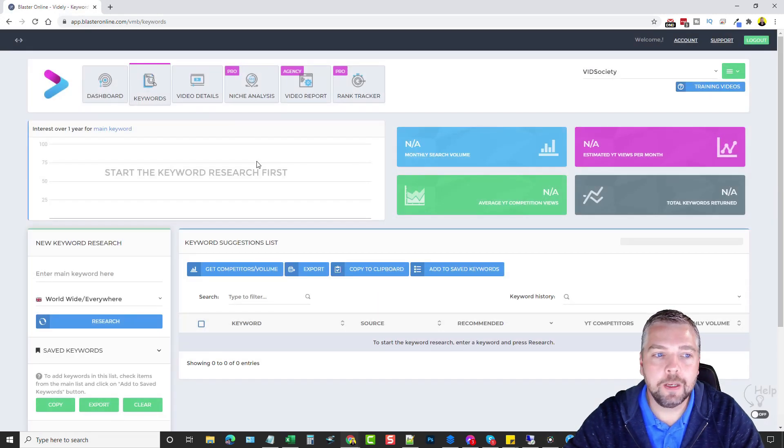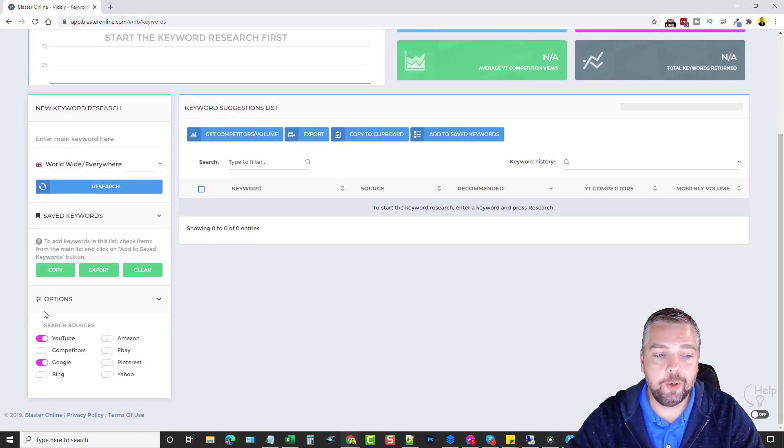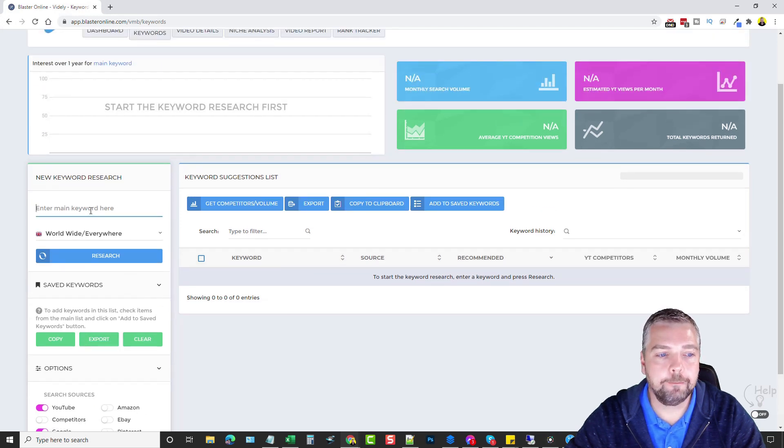There is a ton of information you can get from Vitally just in the keyword research itself. If you scroll down, you have options for different sources to gather keywords from — using the auto-suggest features of YouTube, competitors, Google, Bing, Amazon, eBay, Pinterest, and Yahoo. If you're researching individual products you may want to tick Amazon and eBay, but what I usually do is just YouTube and Google. Come up here in the search box and type in any keyword.